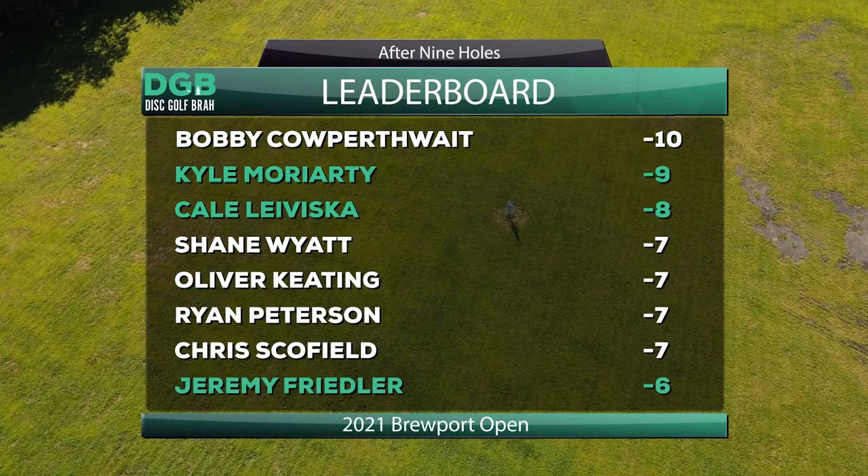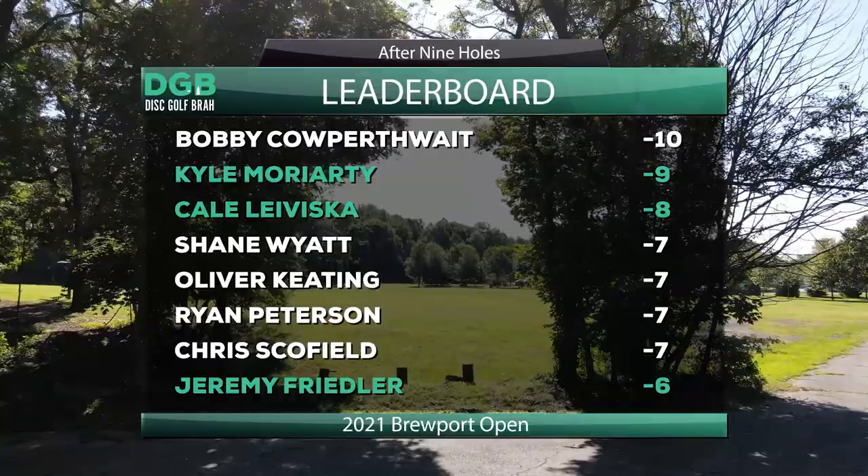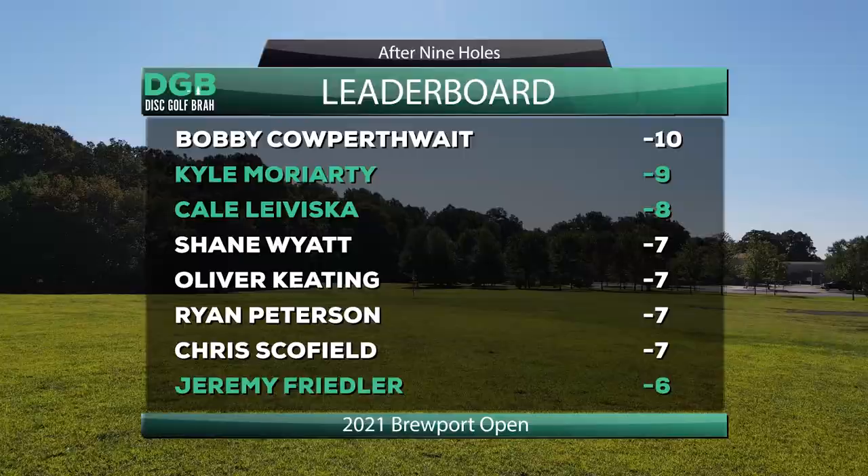All right, guys. Thanks for joining us on the back. Great front nine. Kyle, what are you looking out of this back nine? Yeah, so this is definitely where a lot more scoring can happen, and this is where a lot more pars can come into play. It gets tighter, it gets a little trickier, it gets a little bit more open, so the wind's really going to start hitting us.